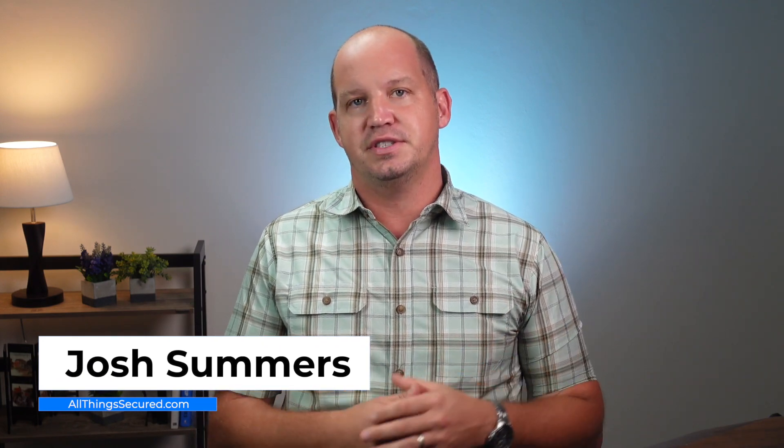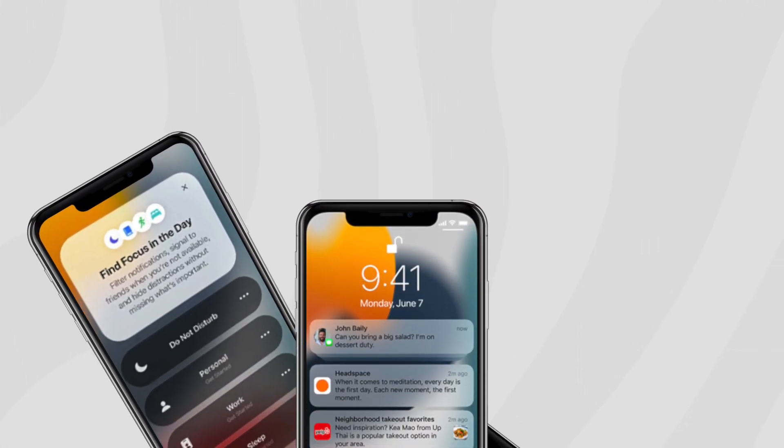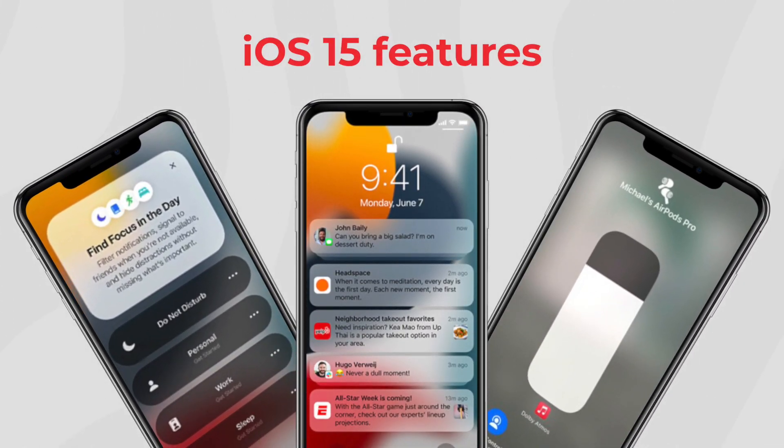Welcome to All Things Secured. My name's Josh, and despite the recent controversy about Apple's new child protection measures, which I've already done a video about, today I want to focus on the new privacy features that we do have access to in iOS 15. Most of what you'll hear on the internet about iOS 15 will highlight things like focus mode, the redesigned notifications, spatial audio, etc. But as with any new operating system, there are these tiny tweaks and changes that are being made that may not make the headlines because they're not very flashy or sexy — which makes me the perfect guy to share them with you. So with that saucy introduction, let's go ahead and dive in.